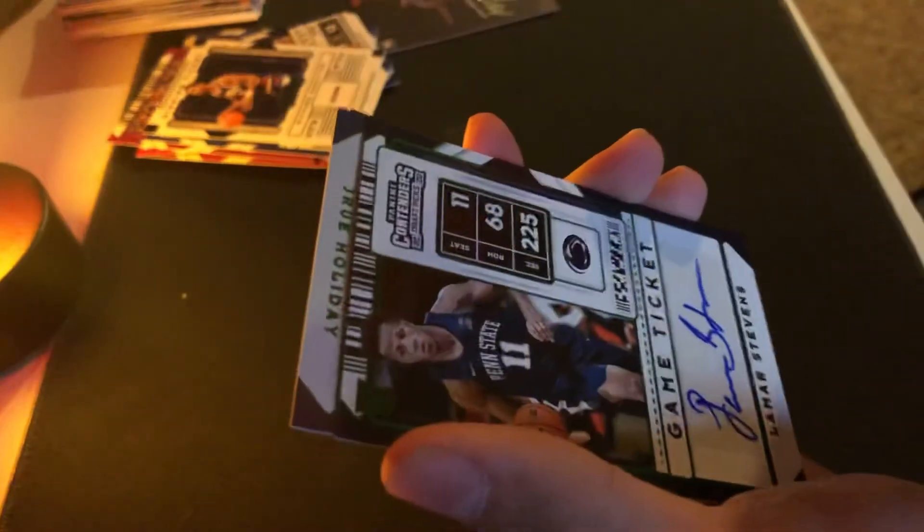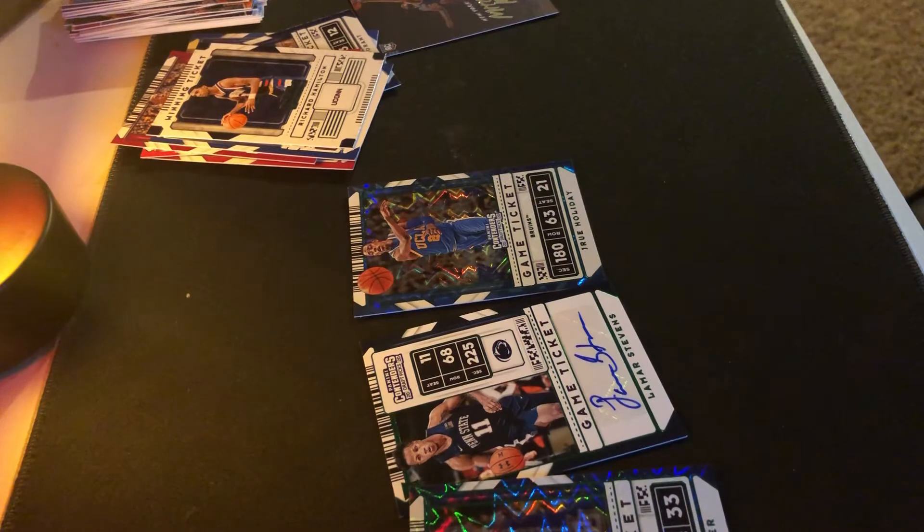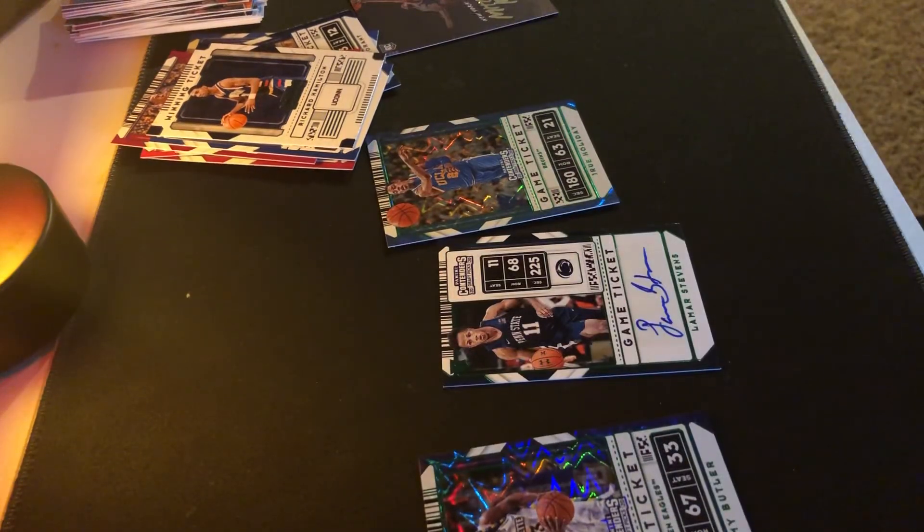Oh my goodness — a signed card! I have no idea who this is but Lamar Stevens. True Holiday. Jimmy Butler. No way, no way! Oh my goodness, I pulled the signed card! I'm going to need to see these right now. Oh my goodness gracious. Well guys, hope you guys liked this video. I'm out — peace.